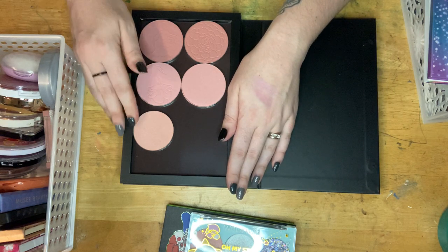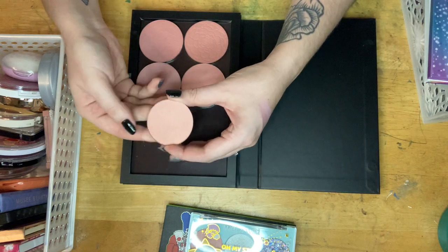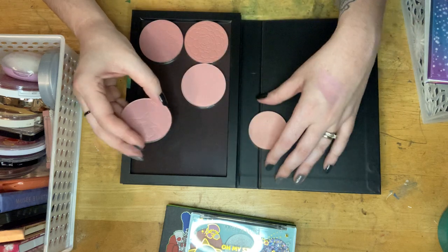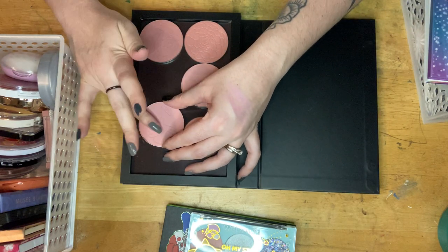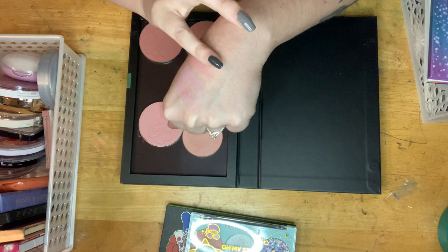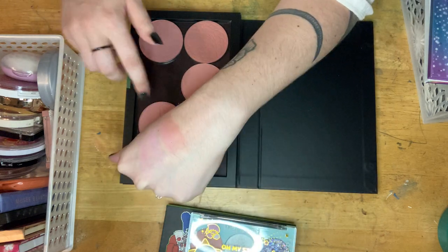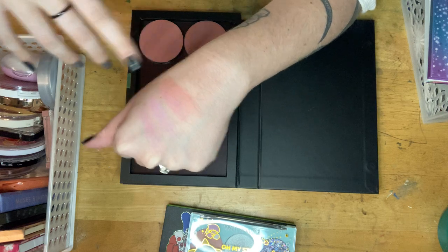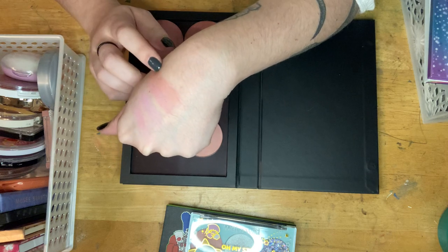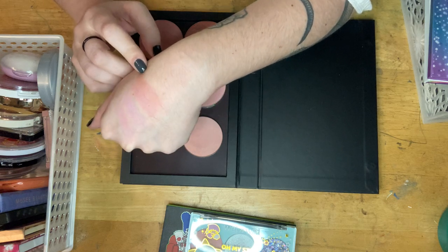This is Cotton Candy from the Ulta collection, and this is another ColourPop one called Catch My Vibe. They're just far too close to the same color. I thought I was going to keep Catch My Vibe, but now that I'm looking I kind of like Cotton Candy better — it's more of a brownish color.